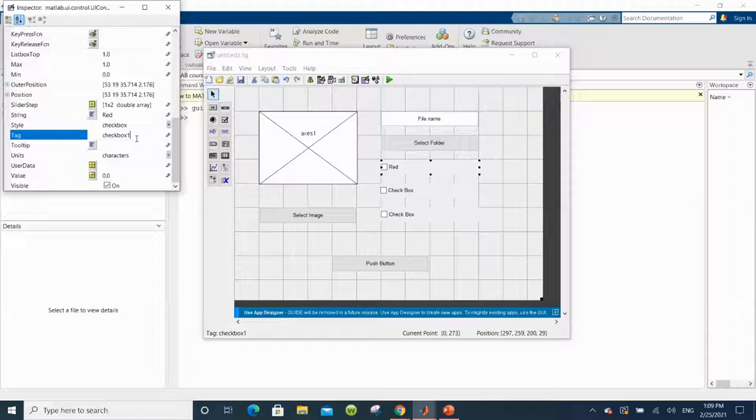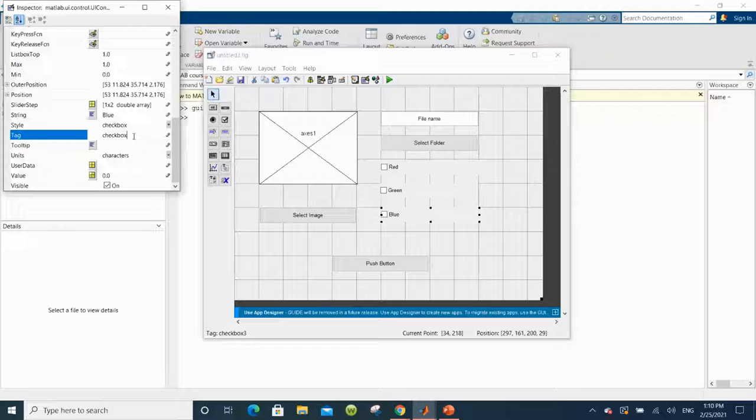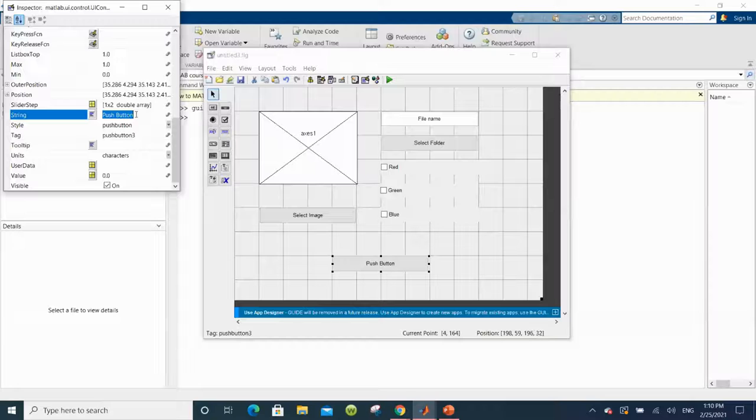For the edit text box, I want to display "file name" because the user is going to change how the output files are named. For the second push button, I'm going to display "Select Folder" and name the tag "save_button." For the three check boxes — which are for the three color channels — I'm going to rename them after the channels: red, green, and blue, for both tag and string.